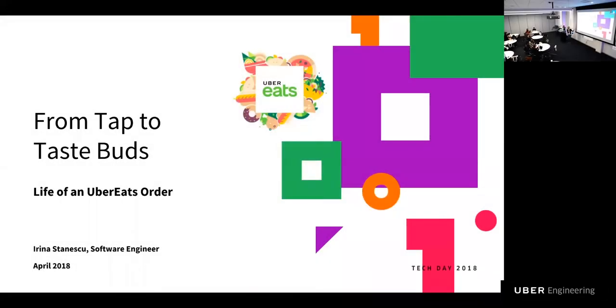We're going to start with Irina, who is going to talk about Eats — probably one of the most beautiful presentations I've ever seen. So without further ado, I'm going to hand it to Irina.